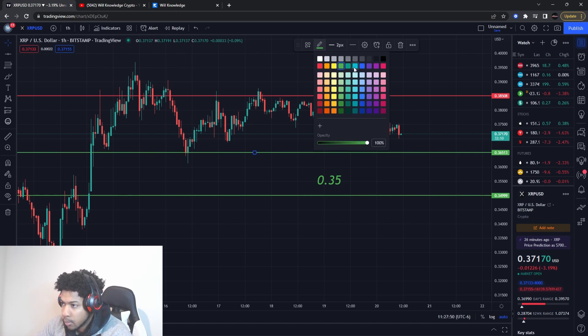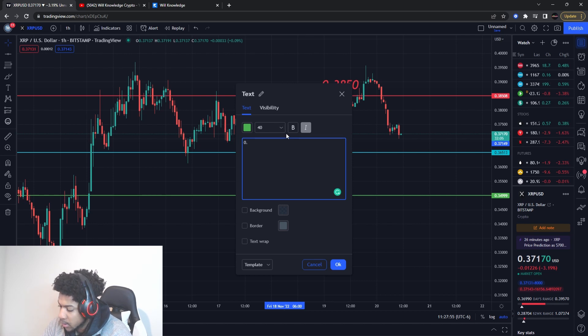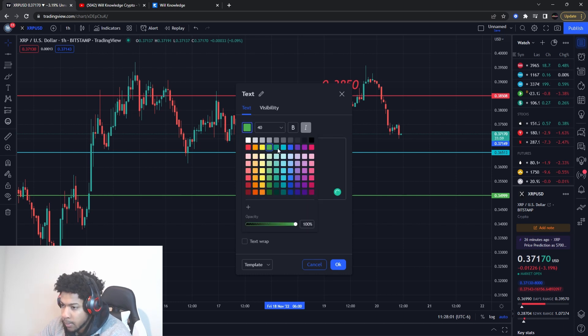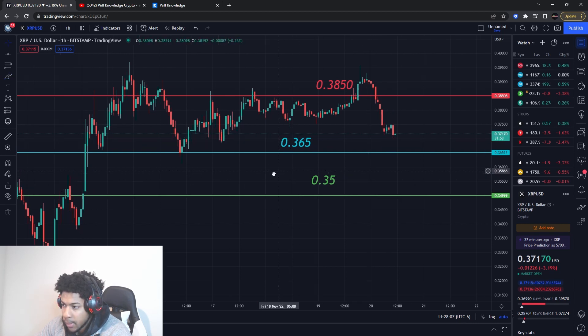We also have a support level right here. The support area I'm looking at is $0.365. Like I said, I want support to break so price can come down further to my buying level.